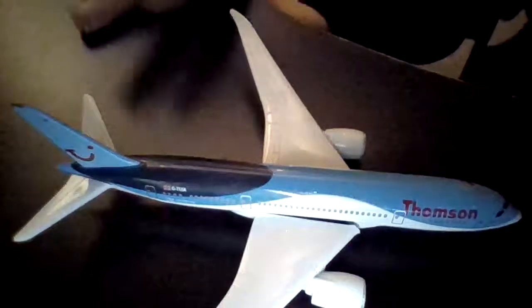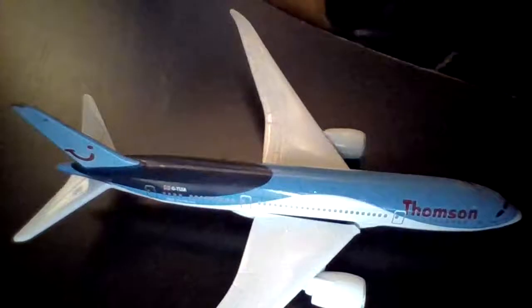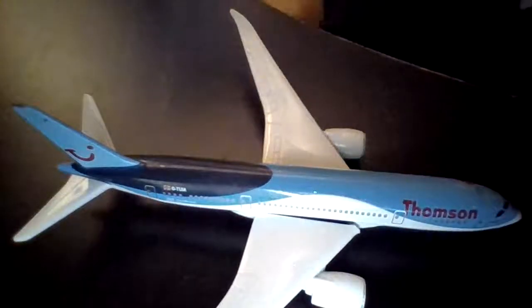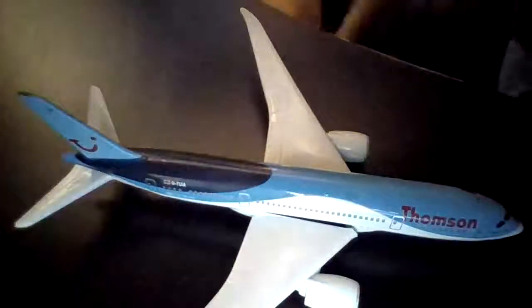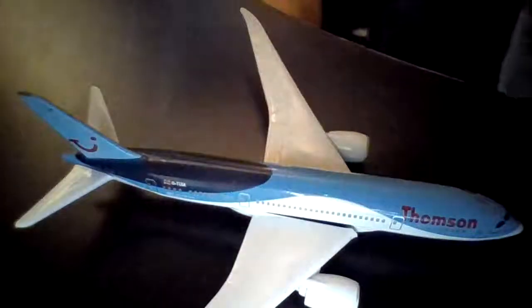So this is a Boeing 787 Dreamliner. I've had it for a few years, and it has been dinted on the front and on the back and the tail. But it's alright, mostly.